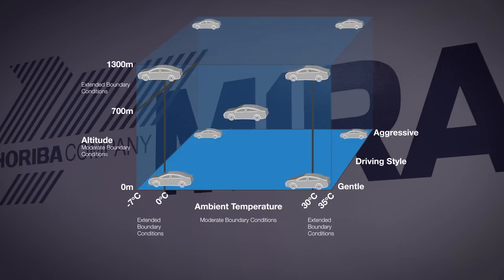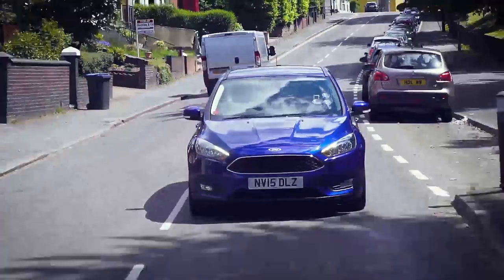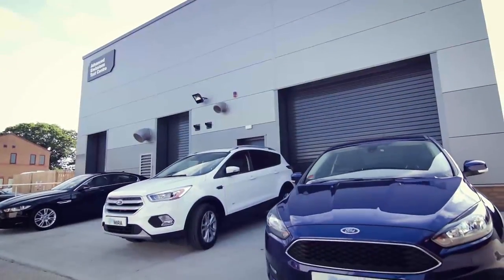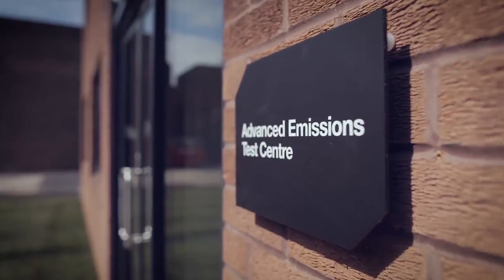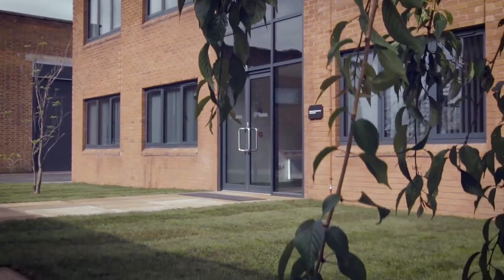These expanded conditions pose significant challenges for vehicle manufacturers in the development process. Horiba Mira's Advanced Emission Test Centre, or AETC, allows customers to meet the expanded boundaries of RDE testing.